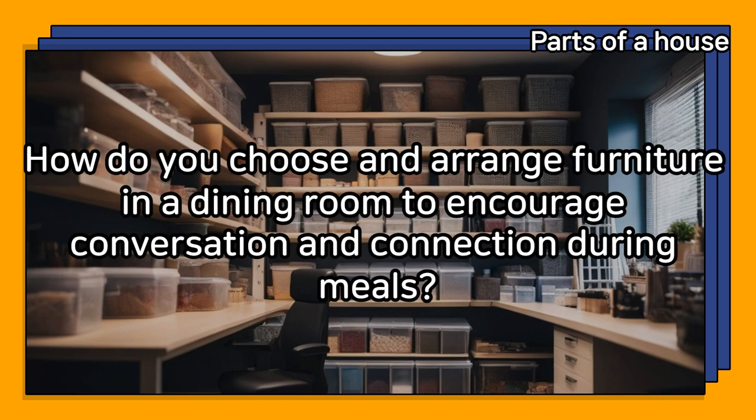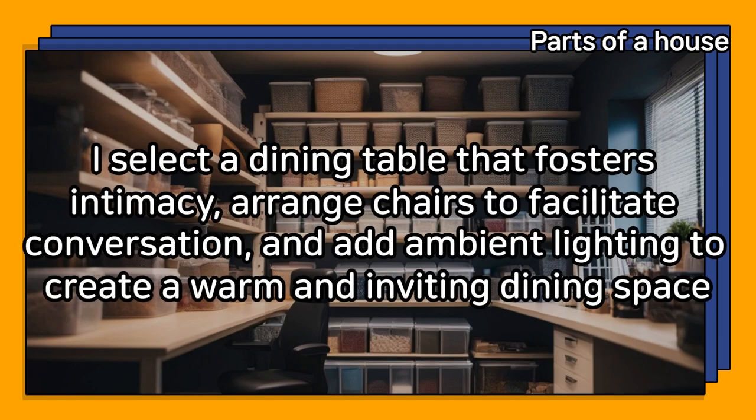How do you choose and arrange furniture in a dining room to encourage conversation and connection during meals? I select a dining table that fosters intimacy, arrange chairs to facilitate conversation, and add ambient lighting to create a warm and inviting dining space.